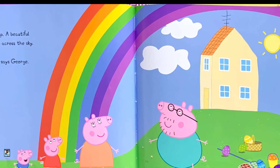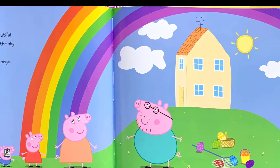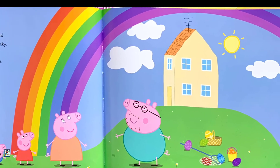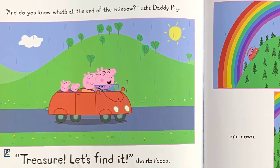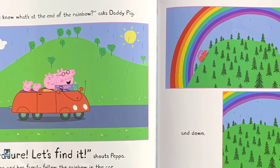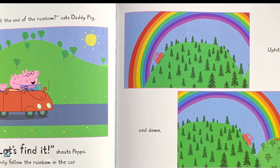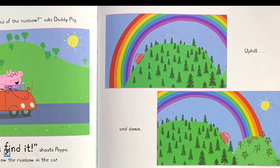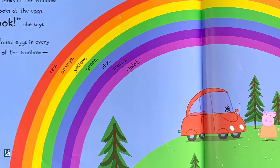"And do you know what's at the end of the rainbow?" asked Daddy Pig. "Treasure! Let's find it!" shouts Peppa. Peppa and her family follow the rainbow in the car, up hill and down. Peppa looks at the rainbow. She looks at the eggs.